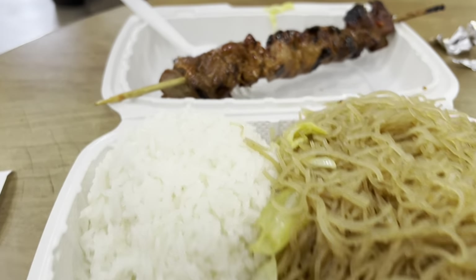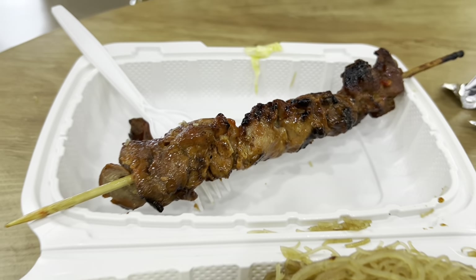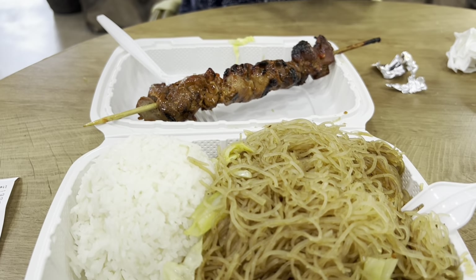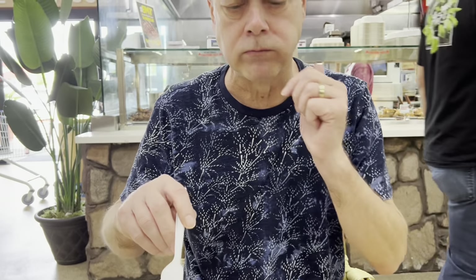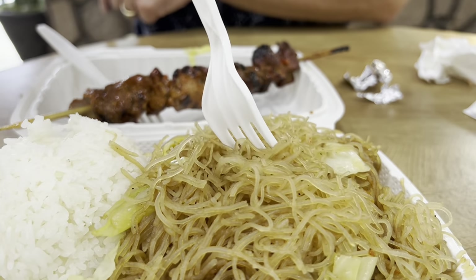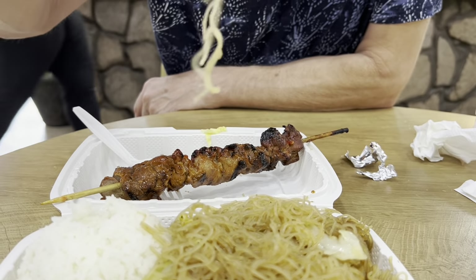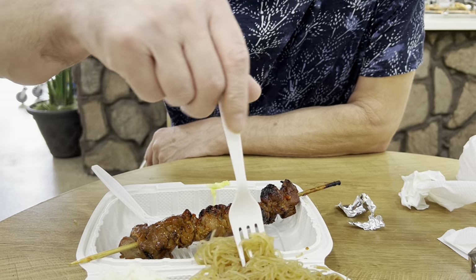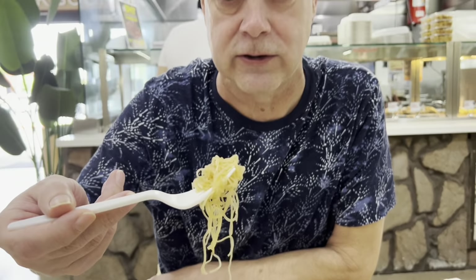Very flavorful. A little bit of sweetness. I love the tart on that — it's got a little sweetness to it. The food in here looks so good. It's regular white rice. The white rice actually has a flavor to it — kind of reminds me of jasmine rice. It's pretty busy in here too. Everybody in line is Filipino, so that's always a good sign.